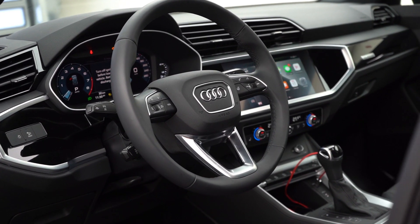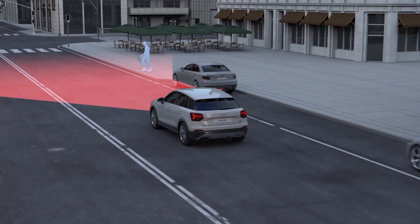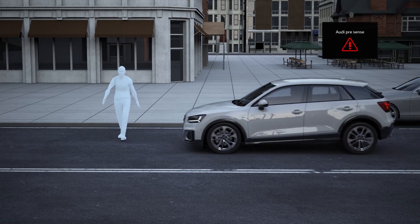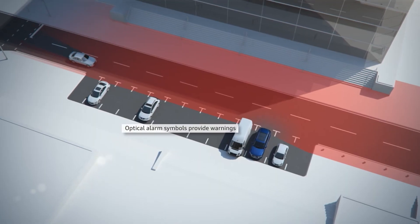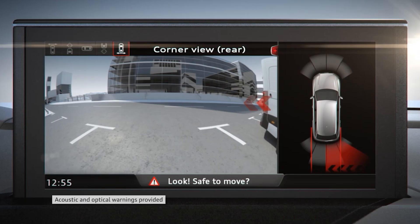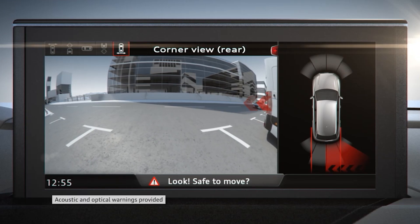Most importantly, let's talk about safety. Standard we have the PreSense Basic, and all new for 2021 we have Predictive Pedestrian. Now in the Vorsprung Edition package you're getting your Audi Side Assist, which is your blind spot monitors, rear cross traffic alerts, and also your lane departure warning.